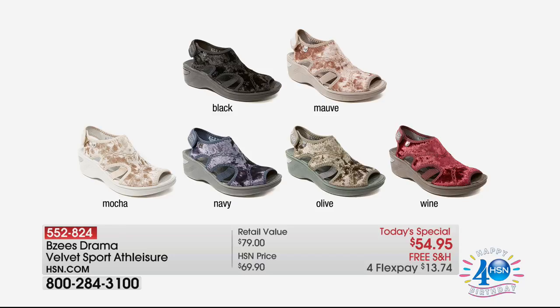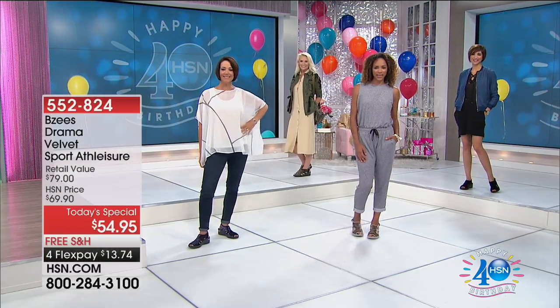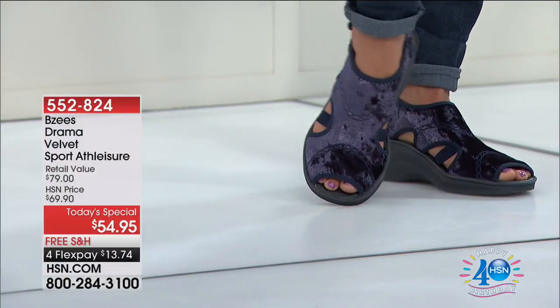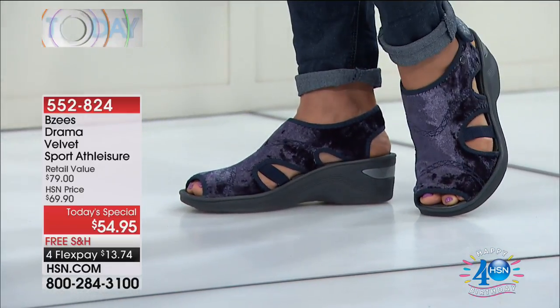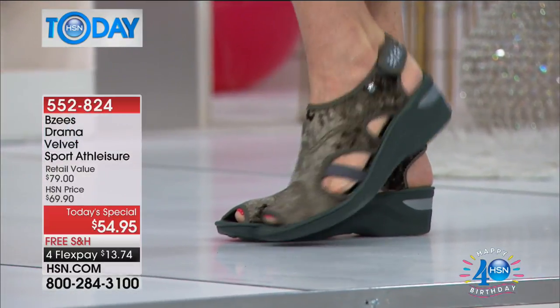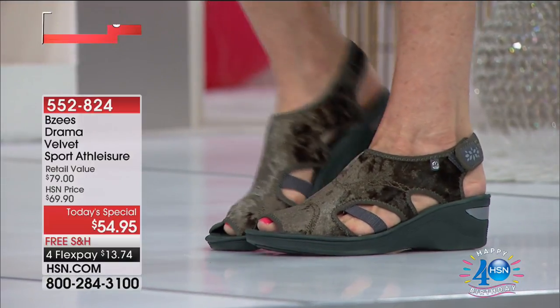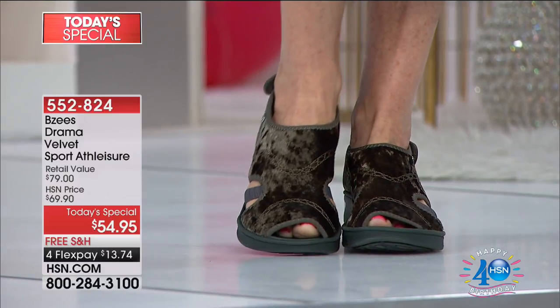It comes in black, mauve, mocha, navy, olive, and wine. These are a sling back with an adjustable hook and loop strap. They're a pull-on fisherman's style with little cutouts on the sides and a round peep toe. The upper lining is a soft fabric, man-made material. There's a molded footbed inside, a padded insole — that's what makes these things so comfortable. They have something called cloud technology which makes you feel weightless and energized when you're walking around. You've got air-infused outsoles and the fabric is very stretchy, so it's a really comfortable shoe — kind of like a half shoe, half sneaker.